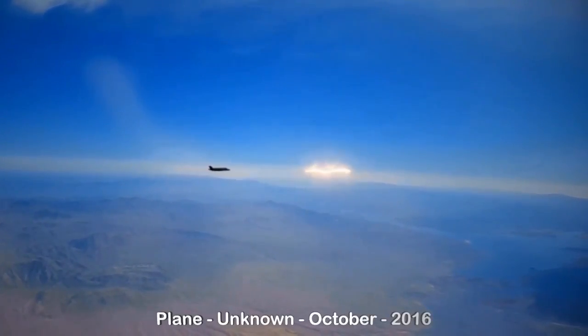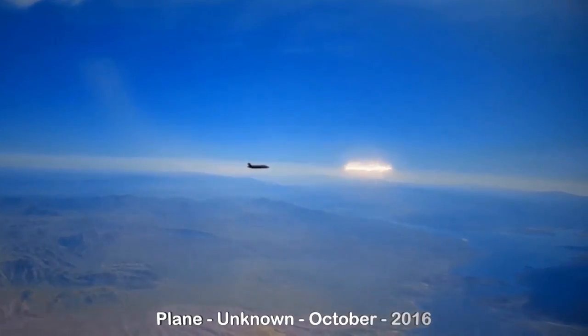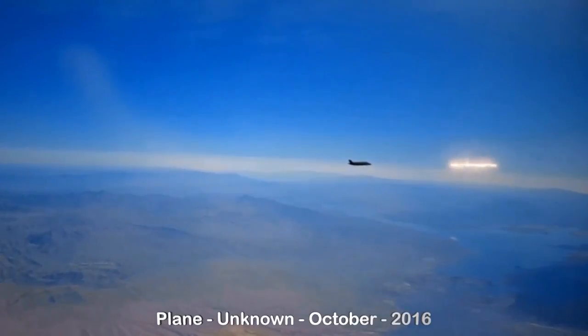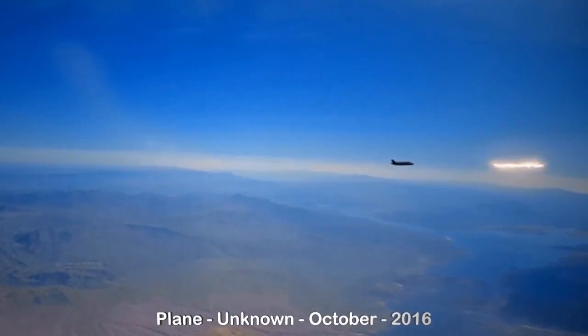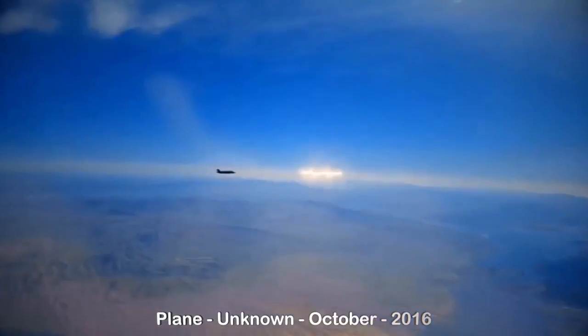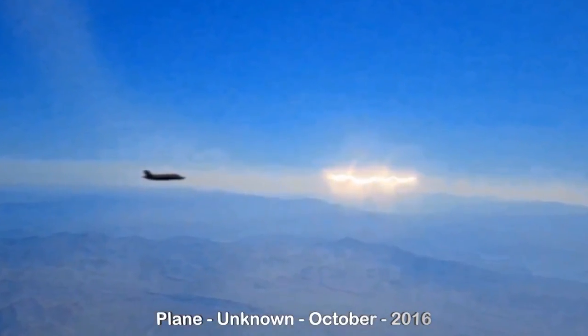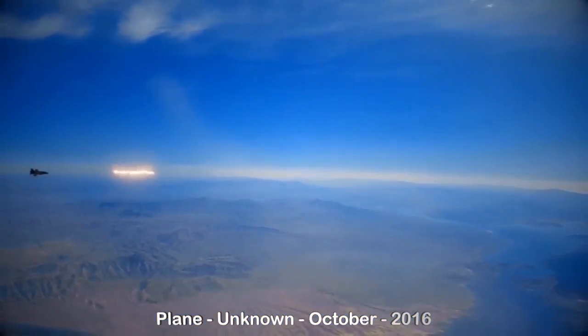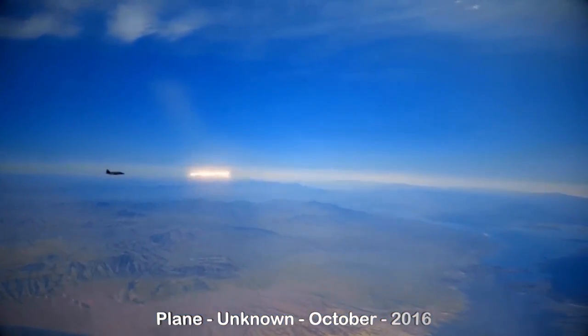It's about the same speed. The object might be moving away from it — it's kind of hard to tell from this clip. Definitely very interesting. Not sure if it's engaging it or just following it. The UFO definitely does not have any shape; it just looks like it's energy.